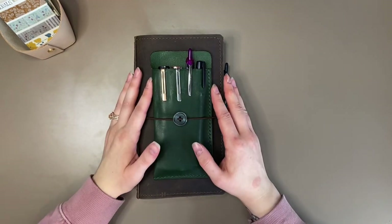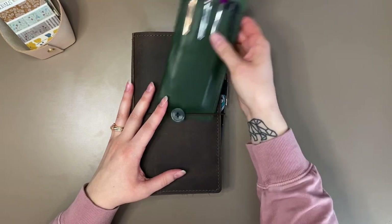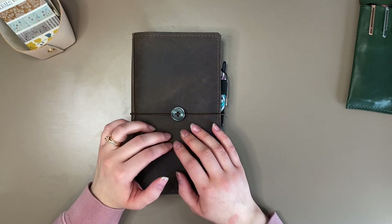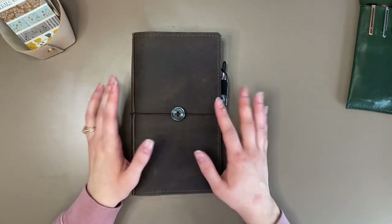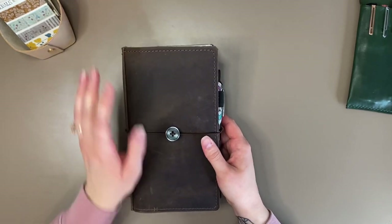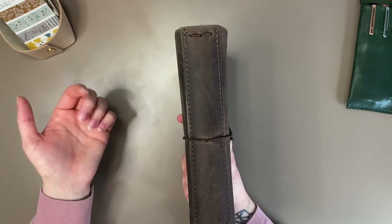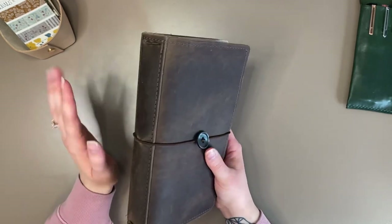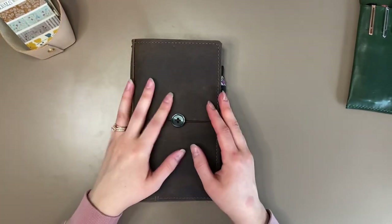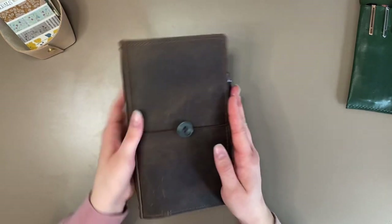Right now I have the standard traveler's notebook that I'm using as my everyday carry. This is housed in the Mystic Little Gifts and Company earth leather with a reinforced spine, brown stitching, and brown elastic — which I did replace. The elastic that came with it wasn't thick enough for me, so I bought new elastic and switched it out. And then I just added this cute little button charm to it. So this is what I'm carrying right now.